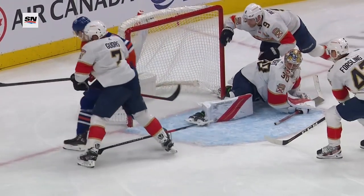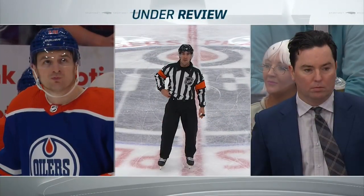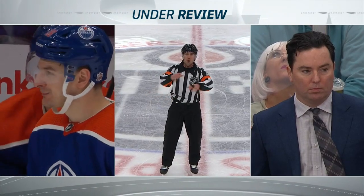One chance, second one goes in. Determined that the puck was kicked in the net — therefore we have no goal.